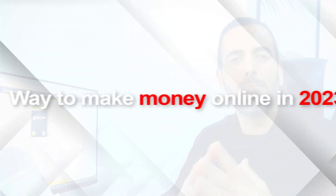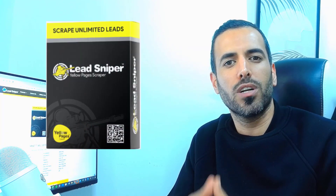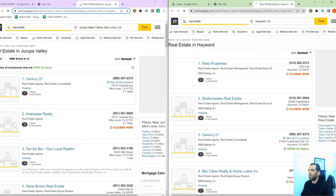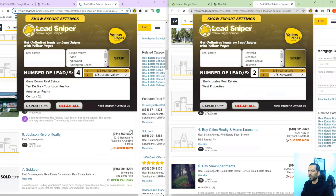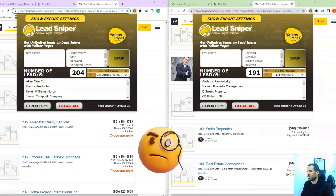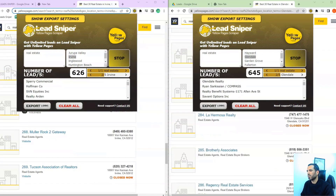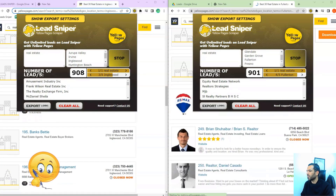Want to know a great way to make money online in 2023? It's time for you to get to know the software called Yellow Pages that can generate a lot of money for you. Lead generation refers to a process of identifying potential customers for a business, product or services. This is typically done through various marketing and sales tactics such as advertising, email campaigns, social media marketing, and more.